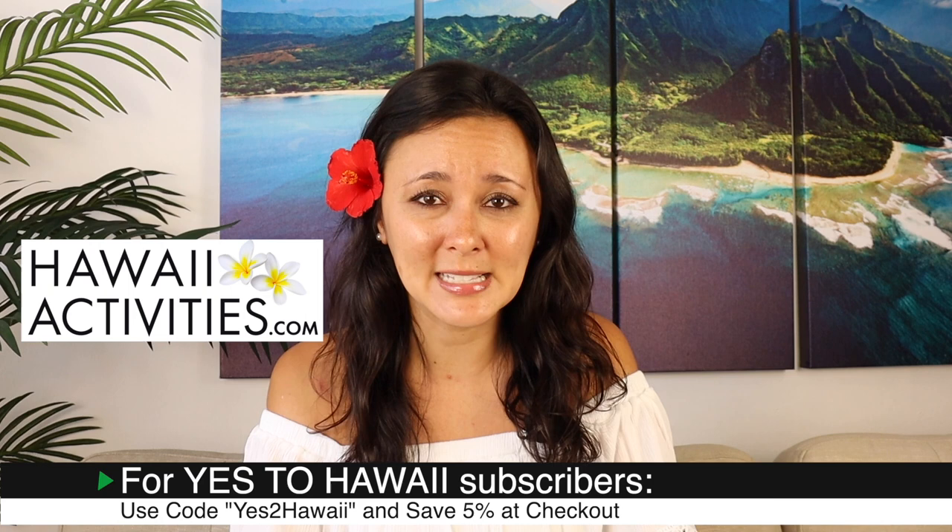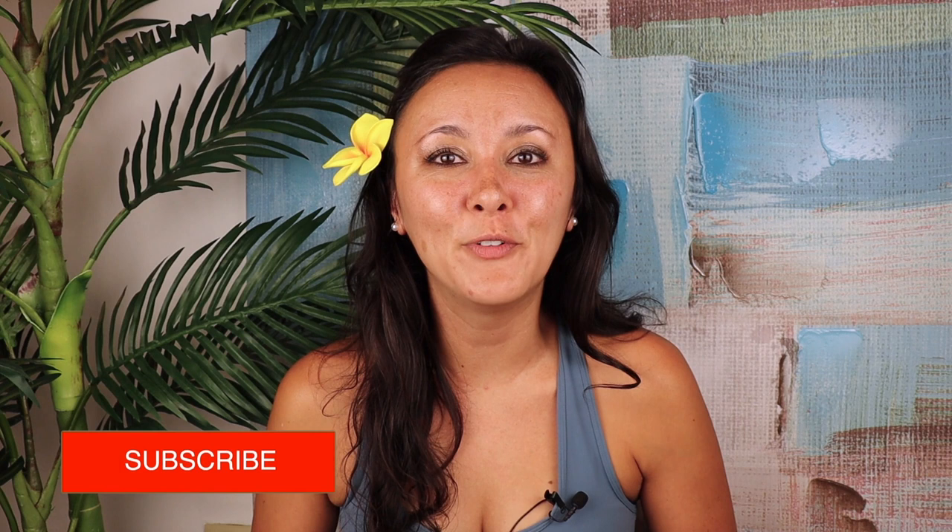I hope you guys liked this video and found it helpful. If you did, please give it a thumbs up and consider subscribing. And if there are any other Hawaii videos you'd like to see, definitely leave them in the comments down below.